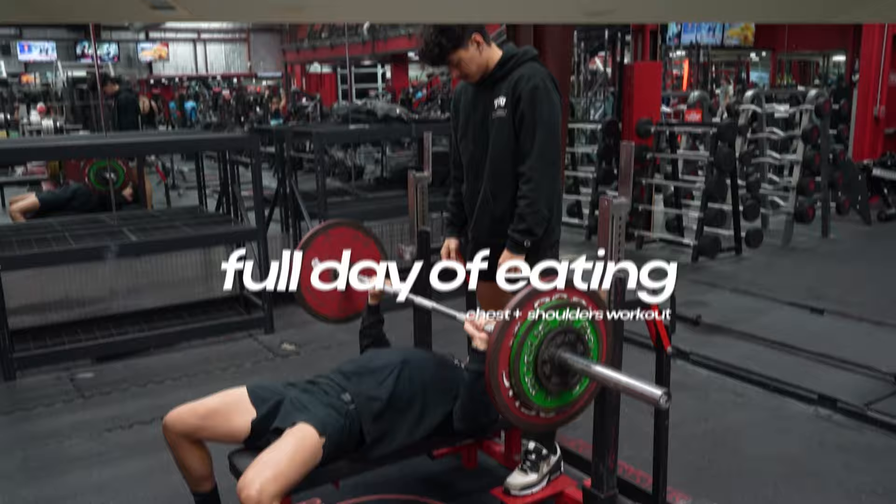My diet is very simple and I feel you can learn a lot from it because I don't overcomplicate it. Nutrition for building muscle is not complicated and you'll see that with my meals. Currently I'm about to end my cut, so this full day of eating is a cutting full day of eating. But if you're bulking, I'll give you recommendations as to what I would change. Whether you're bulking or cutting, this video will benefit you.